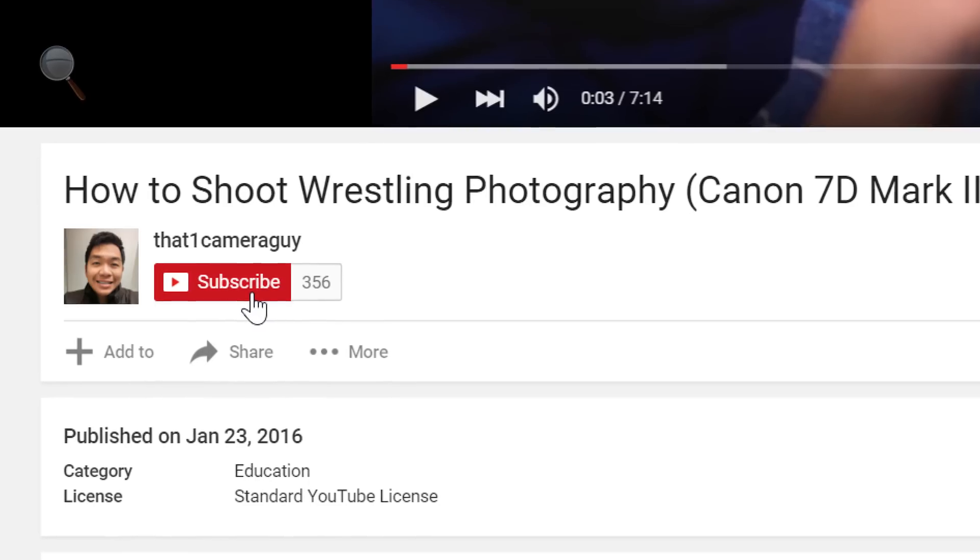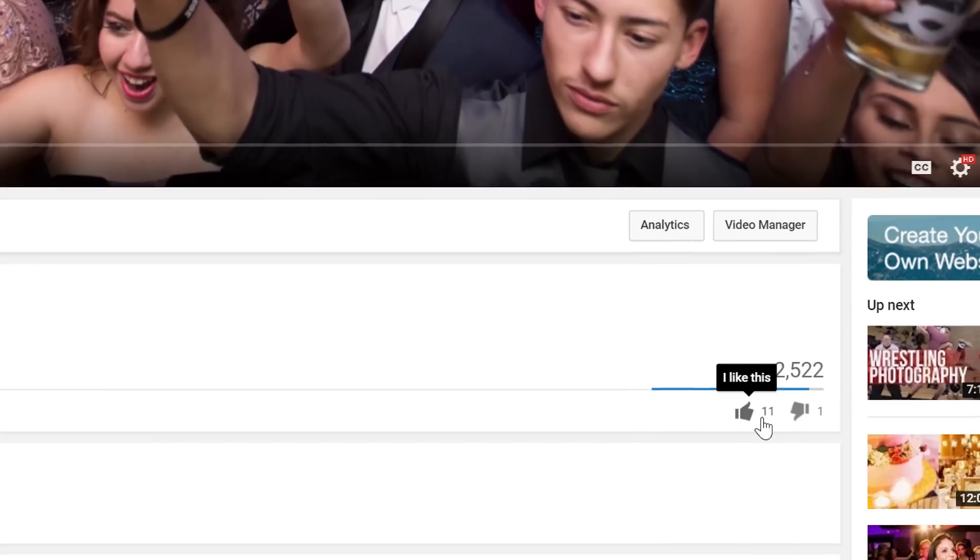That's it, guys. If you have any questions, comments, or additional information about the camera, go ahead and post it down below. I will be picking up this camera alongside the A6000 and doing a full review and comparison, so if you're interested in seeing that video, go ahead and subscribe. If you did like this video, give it a like — it really helps me. I'll catch you guys on the next video.